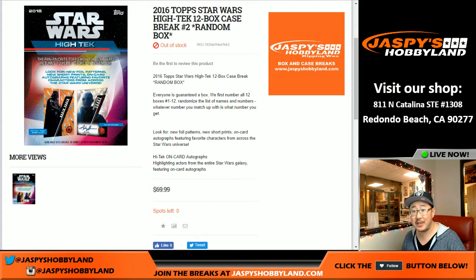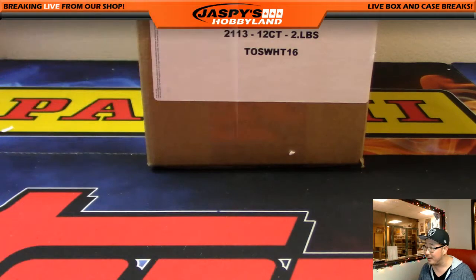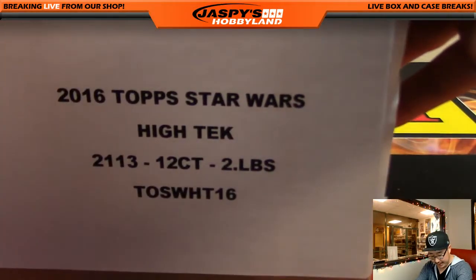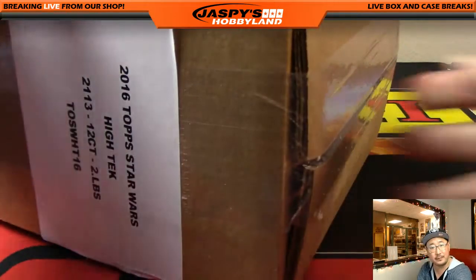Good evening everyone, Joe for Jaspi's Hobbyland here, doing another 12 boxes of the new release today — 2016 Topps High Tech Star Wars. This time, Bowman W. bought all 12 random boxes, so he pretty much fills up break number 2, which I really appreciate. Thank you, Bowman. And there it is, our second case of High Tech Star Wars. Good luck, sir.